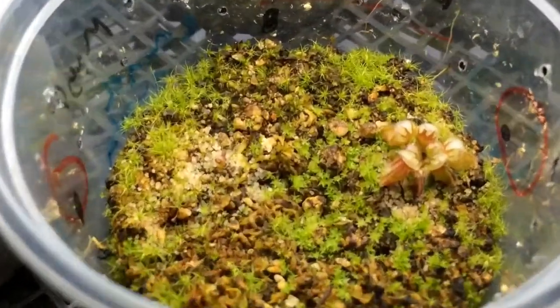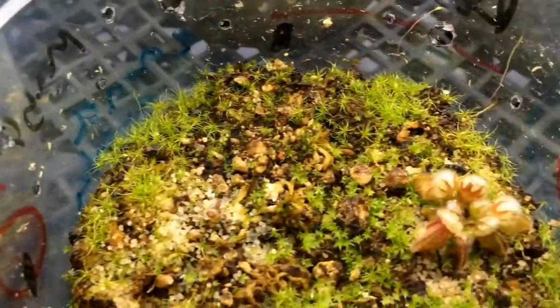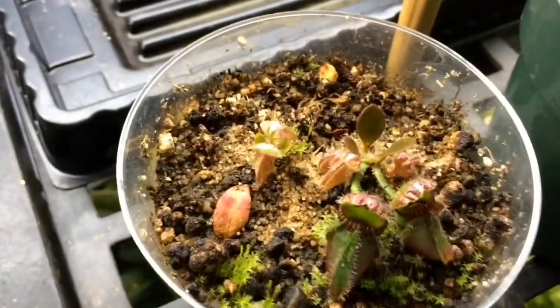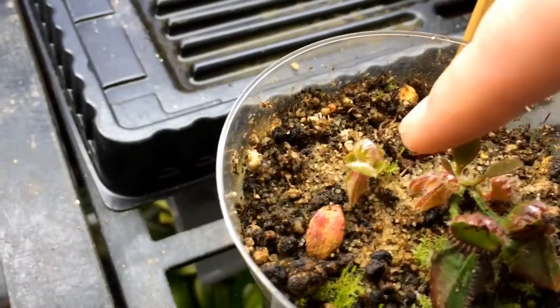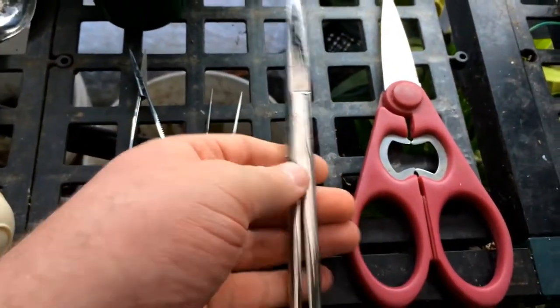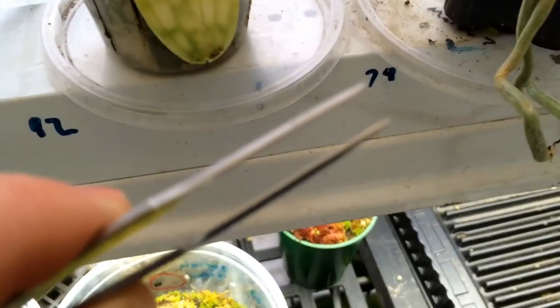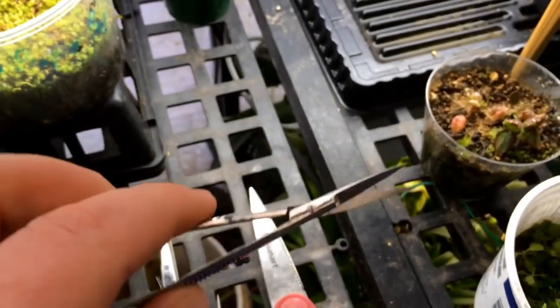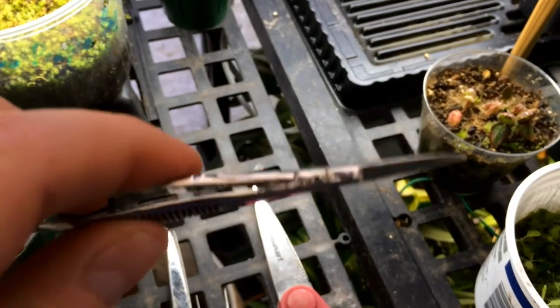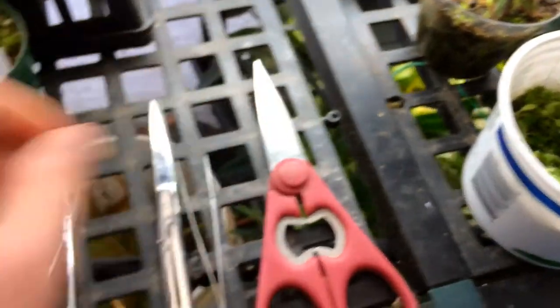Cephalotus seedlings are doing quite well — they're looking like little Cephalotus now. Some are still really tiny. There are also Cephalotus root and leaf pullings — I think one leaf grew that plant there. And sundew root cuttings. These are some of my tools of the trade: a good pair of surgical scissors to get in there and remove leaves, a good pair of really fine tweezers for picking up something very fine, and really tiny little scissors — you never know when you have to cut off a tiny Cephalotus pitcher that's dried up. I use those tools all the time.